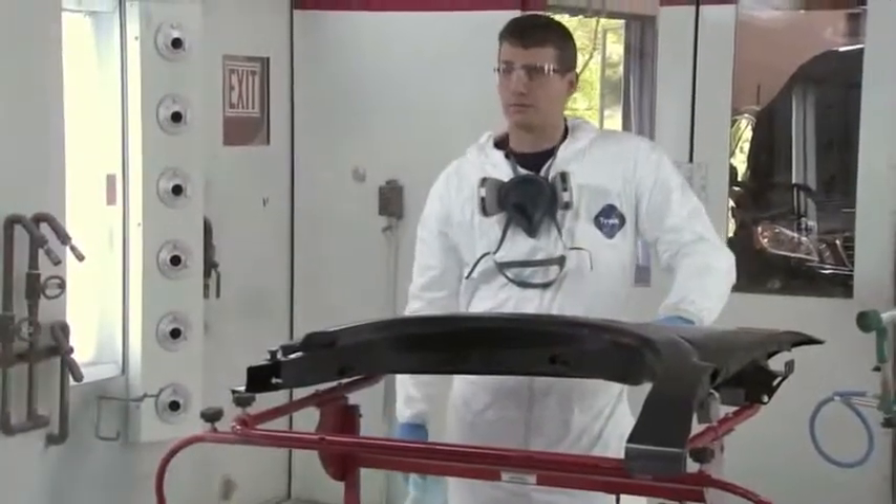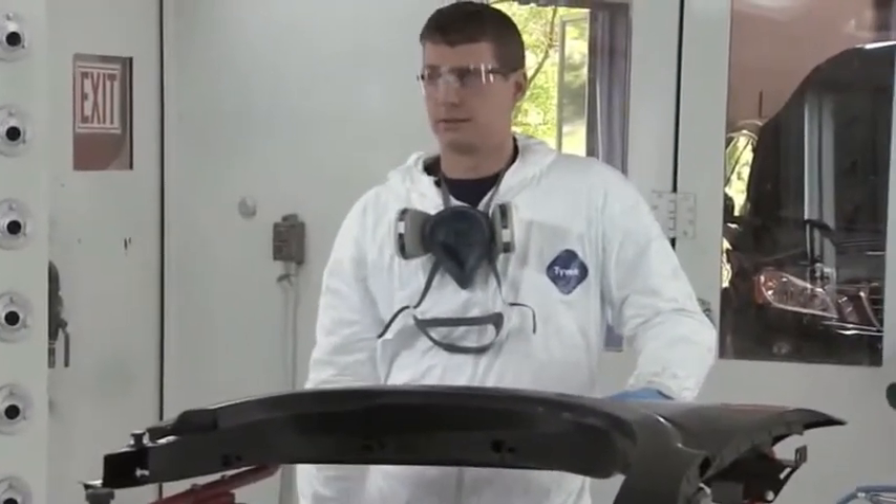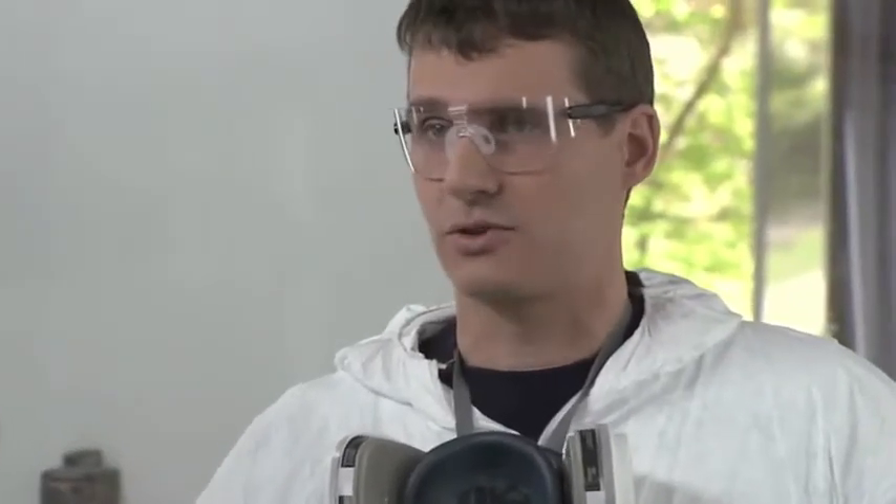We moved to waterborne. Change can be intimidating, but this was no big deal. DuPont made the switch easy — they gave us all the help we needed. After some training, we're rolling. DuPont waterborne is better than solvent-based paint, and this was one of the easiest changes I've seen.